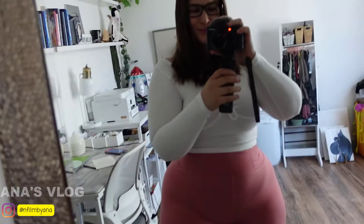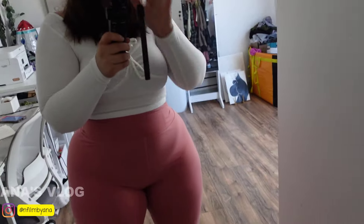Hi guys, welcome back! For today's video I'm gonna do a try-on haul of leggings. I hope you guys enjoy the video — let me know in the comments which one is your favorite. This one is the first legging.